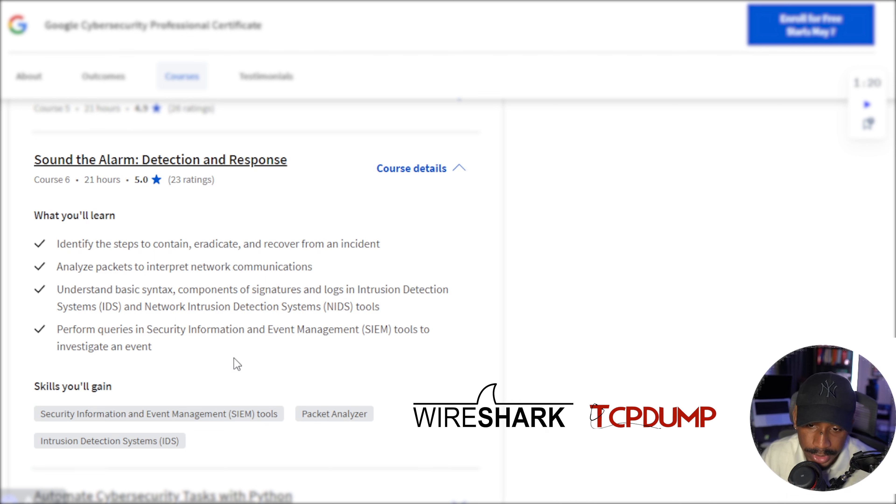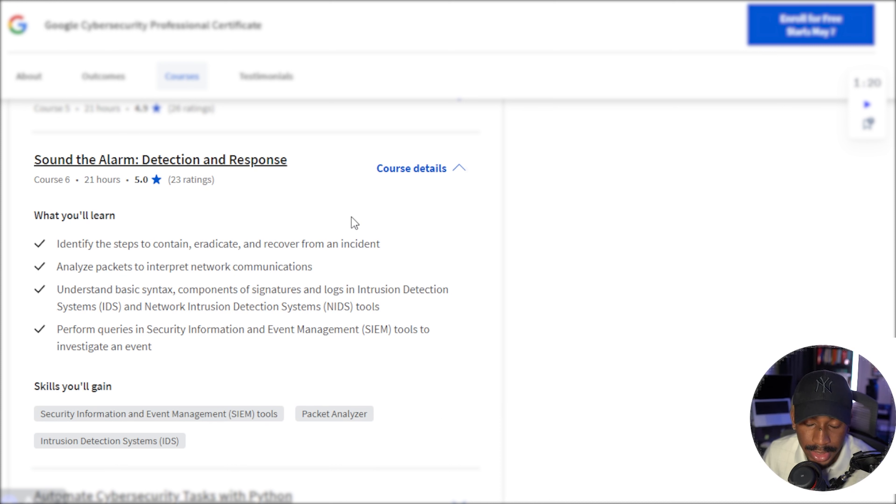This is where you learn about Wireshark, TCP dump, and SIEM tools. You'll learn how to perform queries and investigate an event, and how to identify, contain, eradicate, and recover from an incident — getting you hands-on into what you would be doing as a security analyst.